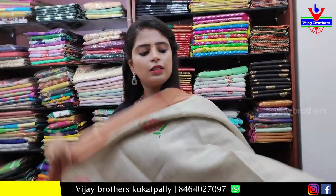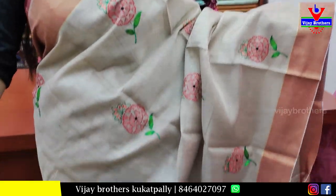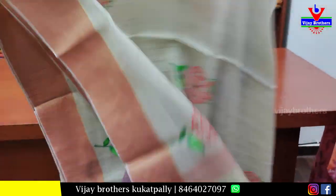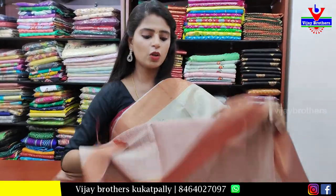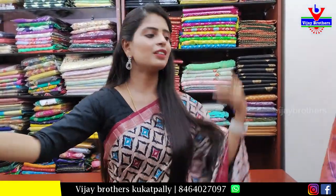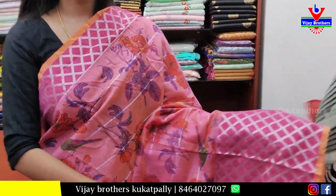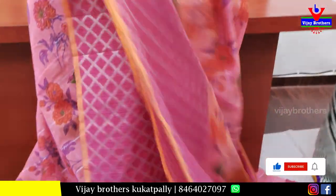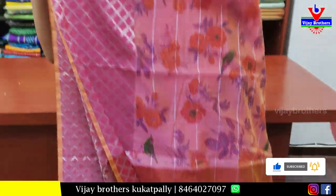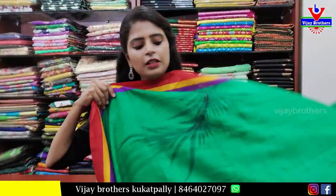The next color is half white and reddish — both sides strap border, body in tissue and thread work florals, and a contrast blouse. Price is ₹1250. Next, a floral printed saree, running style with a self-loan simple blouse. Price is ₹750.